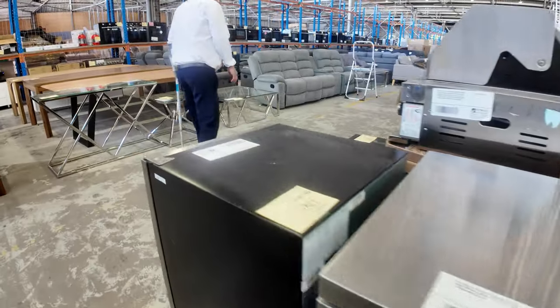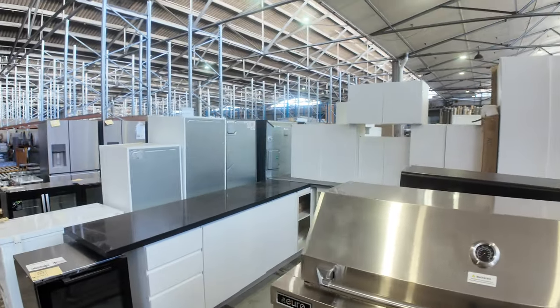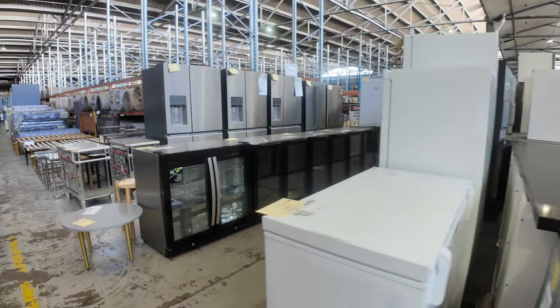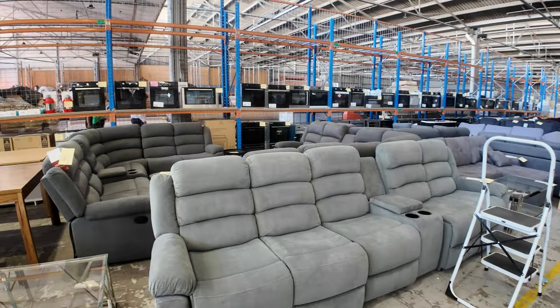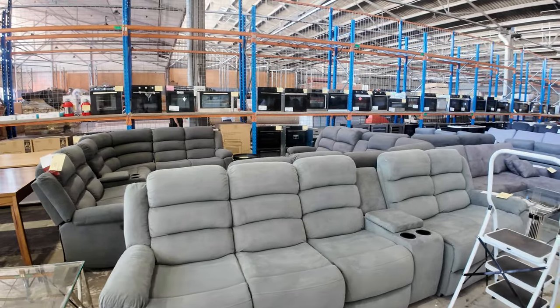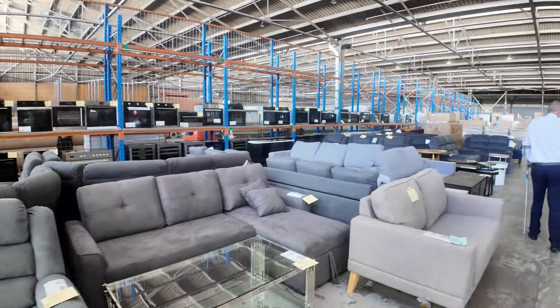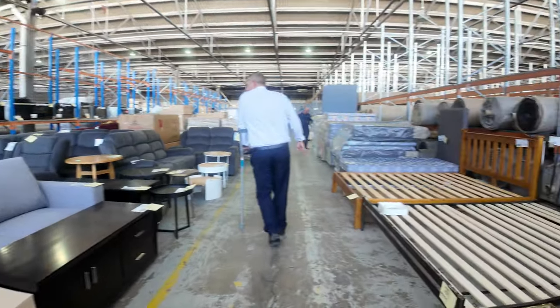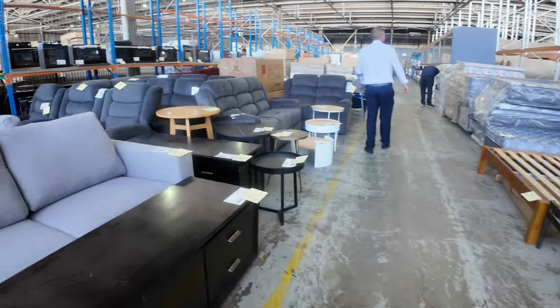There are a couple of complete kitchens as we go past, a chest freezer, and lots and lots of lounge furniture — some absolute bargains in the $500 to $700 range. I can see a couple of king size beds; that one almost looks like a California king but it's a standard king — a nice big bed.